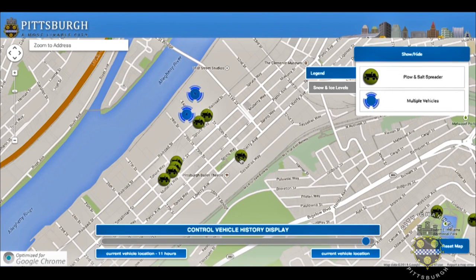Clicking on the green icon will allow you to see for that particular vehicle the last time it moved. One thing that's important to note is that we are only showing vehicles that have moved within the last four hours, because those are the vehicles that are actively involved in snow and ice control.